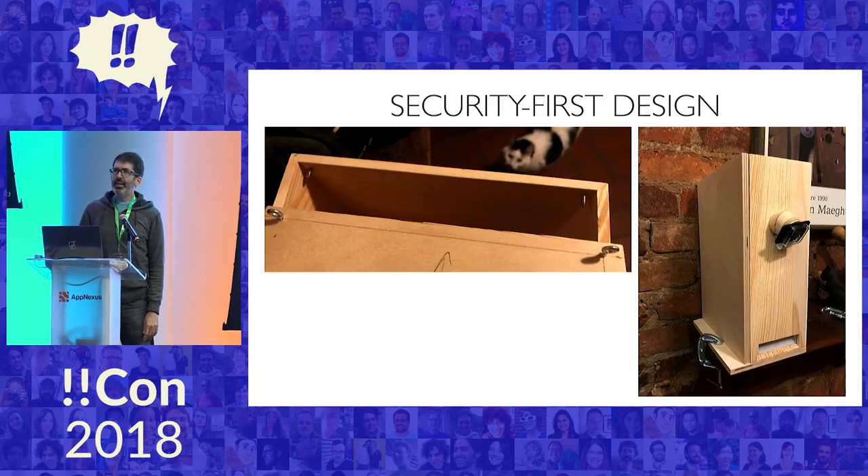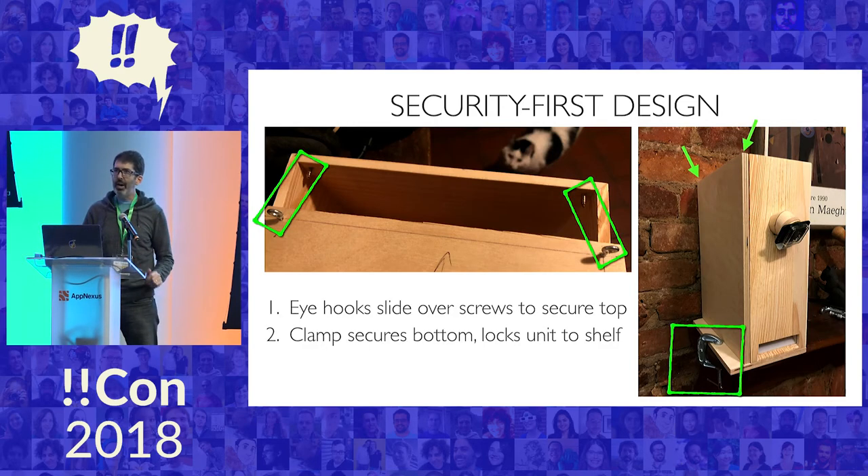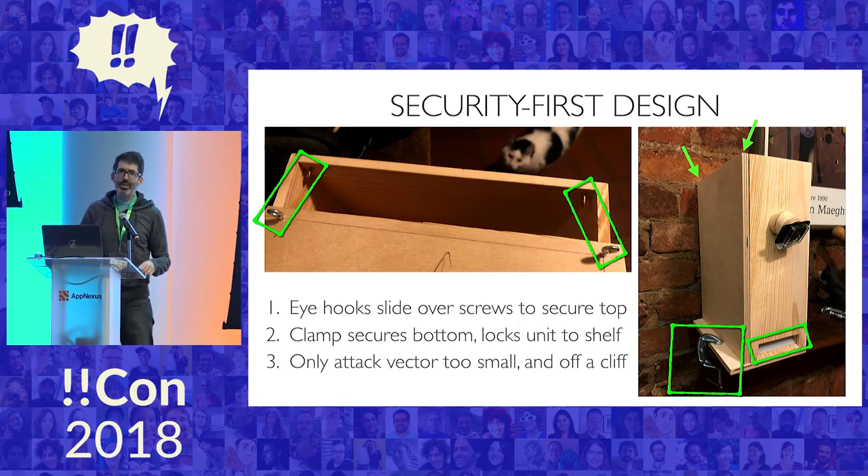The security design of this: you see it's a box sitting on a shelf. The door on the side slides up — little eye hooks and screws that slide up, and a clamp at the bottom that holds the thing in place. When that's done, the only attack vector is a little slot on the front which is too small for their paws, and it's kind of off a cliff — he can't reach into that from the shelf. The audit logs do not show any violations.